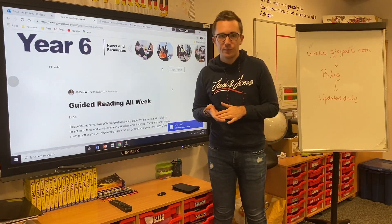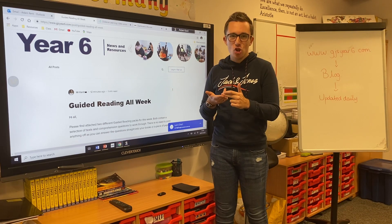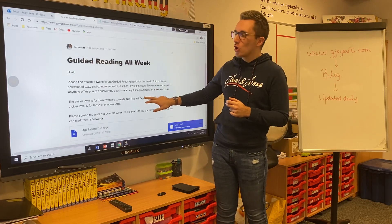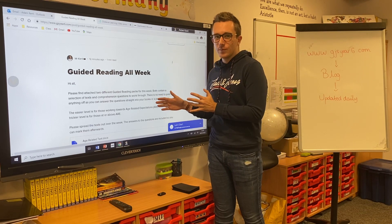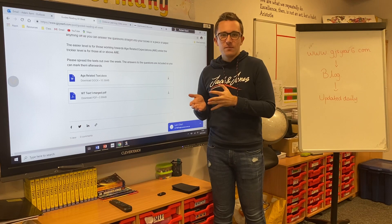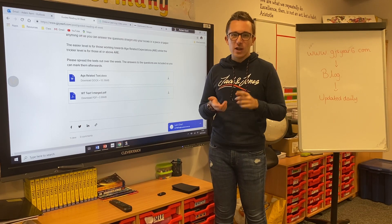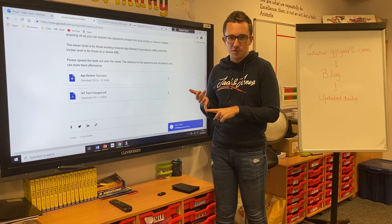So what will we be providing? We'll be providing three video lessons a day: one English, one maths, one foundation subject. On top of that you've got your guided reading, which we will upload at the beginning of the week to last for the entire week. On a Friday we might provide something slightly different, but for the majority of the week it will be one English, one maths, one foundation subject, and your guided reading.